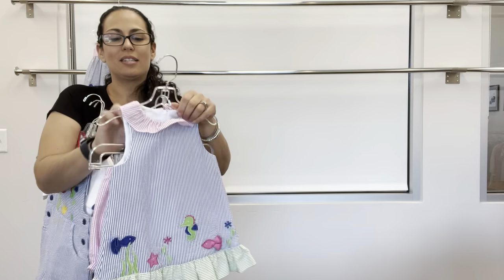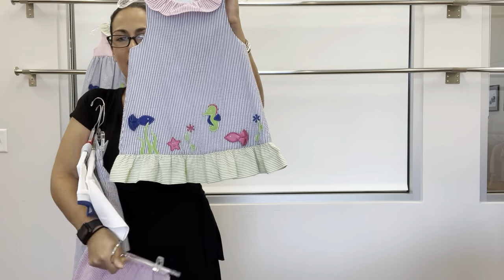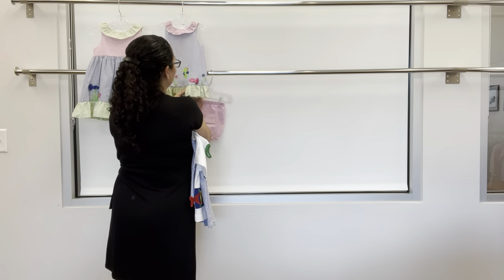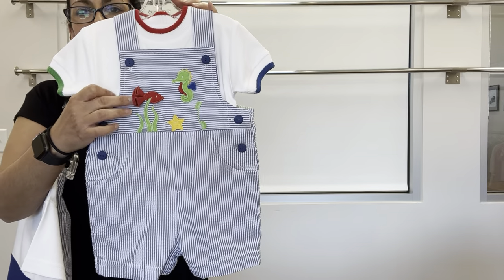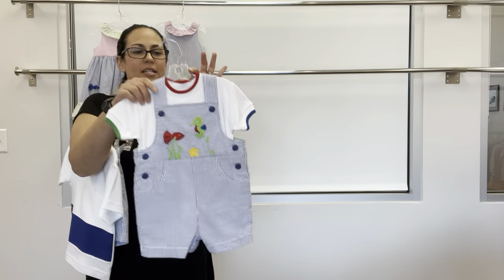For baby sister, we have the dress with the same applique paired with the bloomer. For baby brother, we have the short all with fish with loose tail and seahorse. Again, there's that basic shirt with the multi-tip.